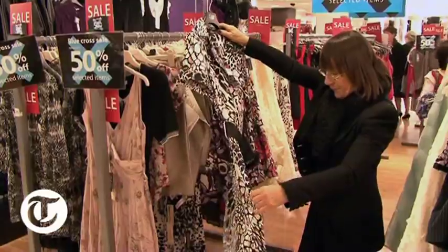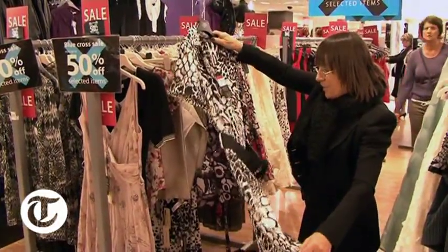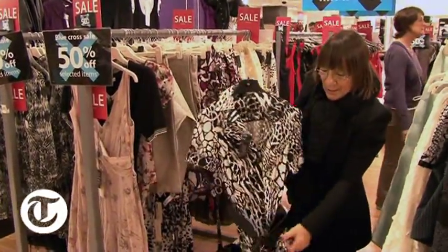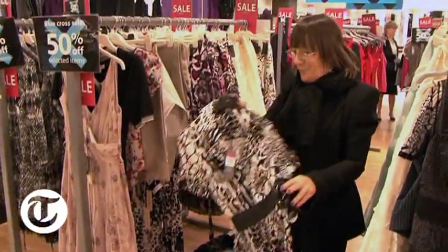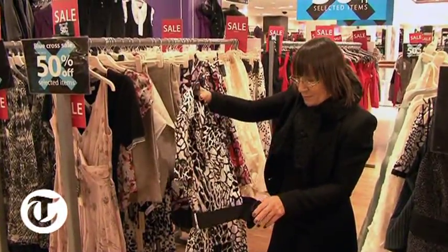£35.00. Well made, well seamed, an animal print, and you get the belt with it, which you can always remove and wear with a lot of other things. I think that's not a bad buy at all.